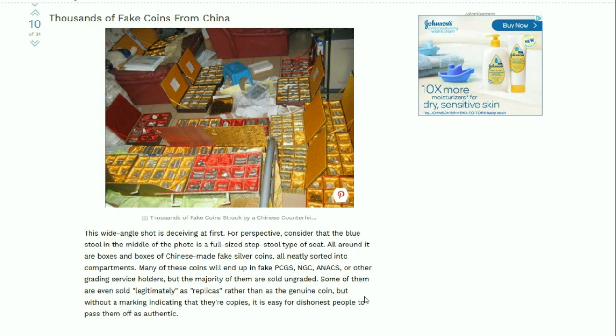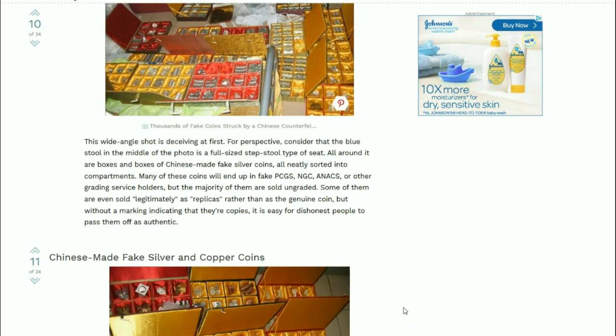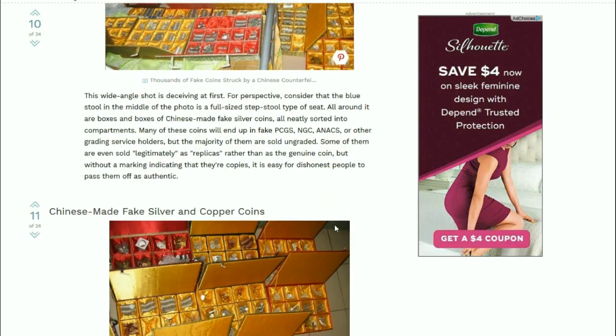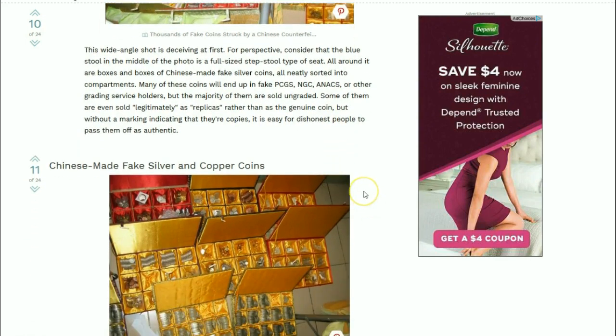Some of them are even sold legitimately as replicas rather than as genuine coins. But without the markings indicating they are copies, it's easy for dishonest people to pass them off as authentic. And it's probably also easy for honest people to unknowingly pass them off as authentic as well - so they can pass along many different ways.